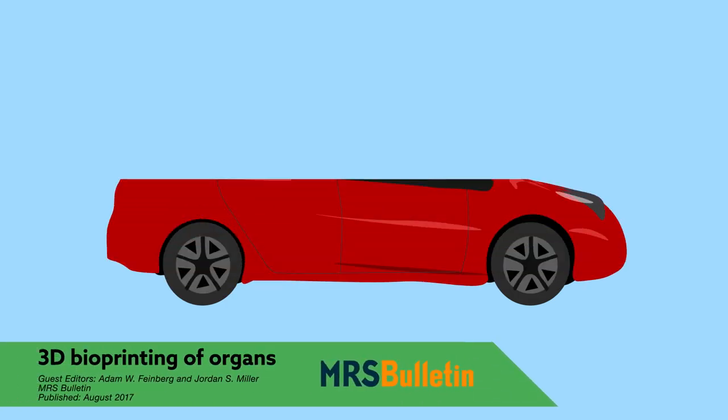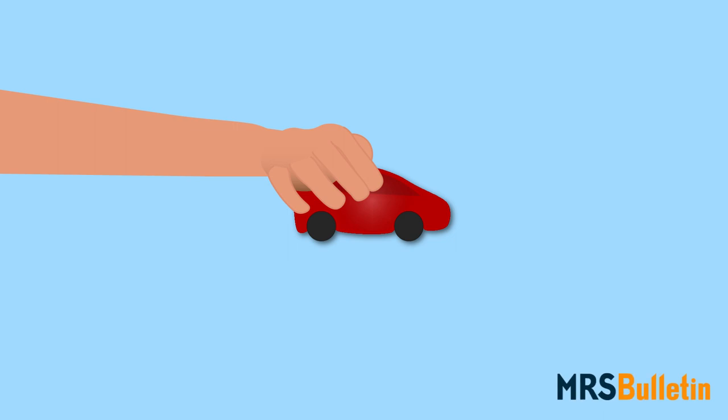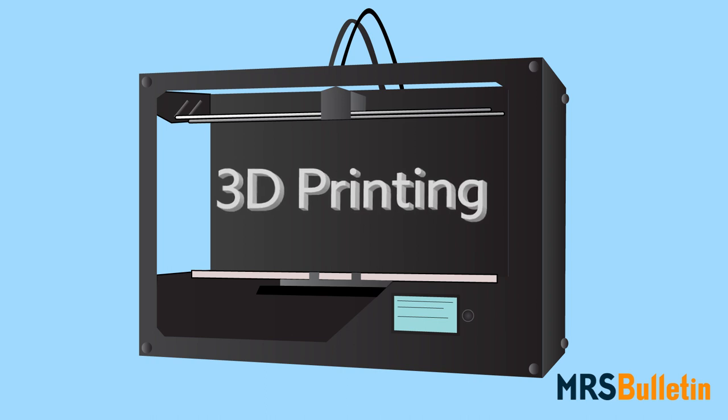By now, you've probably heard of 3D printing. From car parts and plastic toys, to works of art and even desserts, 3D printing offers endless possibilities in our increasingly DIY world.